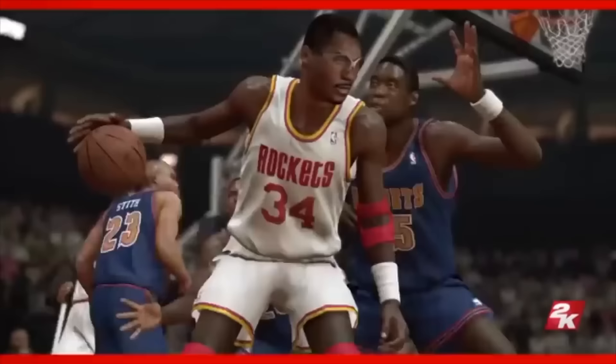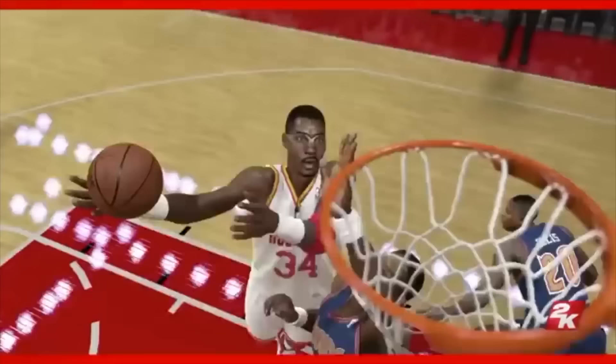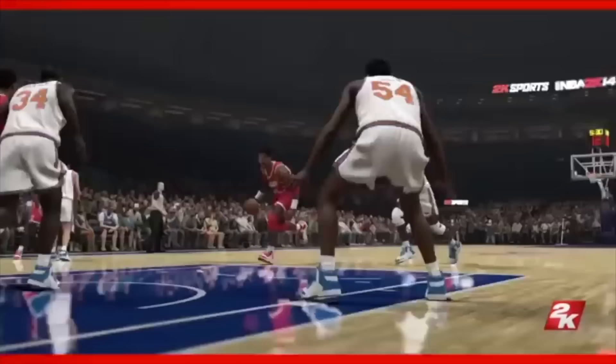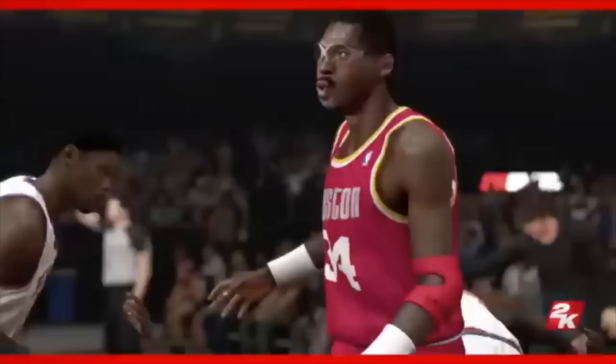Olajuwon was in the top 10 in five categories: steals, rebounds, block shots, scoring, and shooting percentage. To have a big guy of his size be in the top 10 in steals — you can assume he would be in blocks — which to me shows the versatility of what type of guy he really was. I'm sure he's your favorite — the Dream.